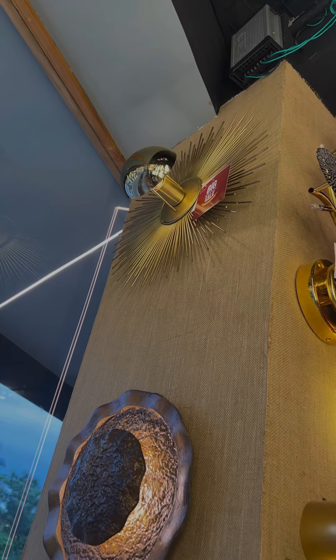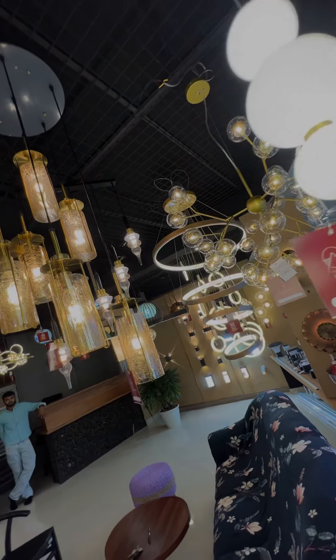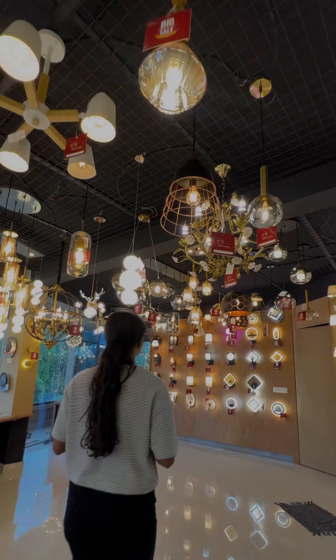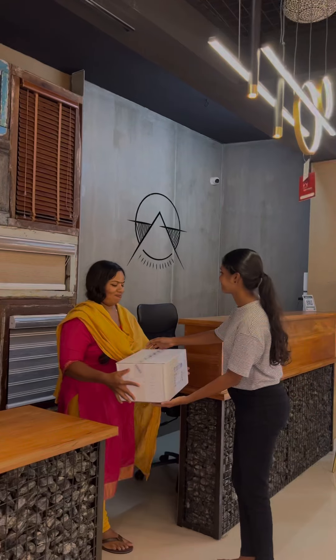There is one designer and one electrician here for quality maintenance — 100% checking for customers. This is a unique lighting company.